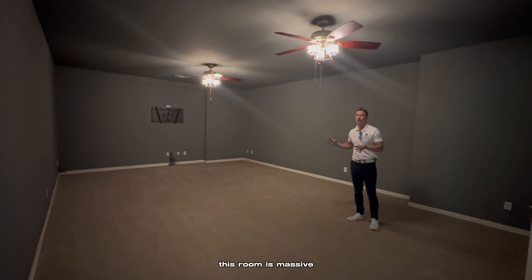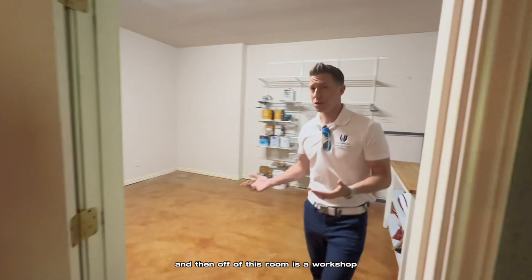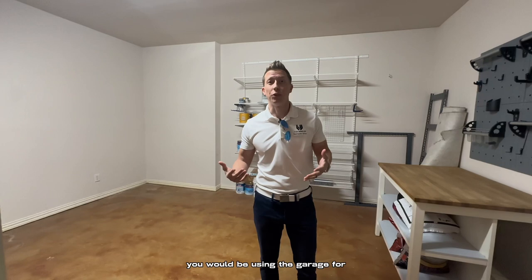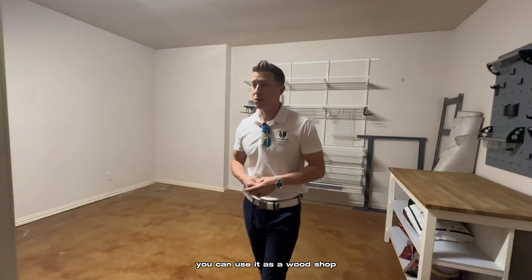And off of this room is a workshop. You've got one of two water heaters in here, but this is a pretty good size workshop for space that you would normally be using the garage for. This is a really good workshop space — you can use it as a wood shop, build a model, whatever you build in there. It's a really good size shop and great utility space.